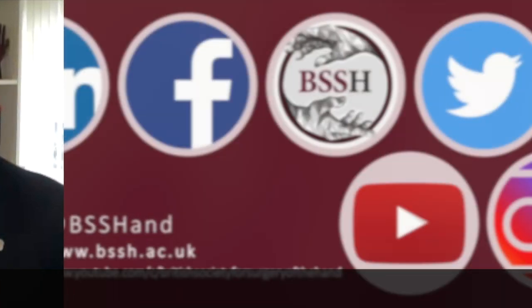If you have a problem with your hand or wrist and are coming to see a hand surgeon, you can check if they belong to the BSSH. We regularly add to our YouTube channel to tell you more about possible treatments available. You can get to the website at www.bssh.ac.uk or follow us on Twitter, Instagram and YouTube.